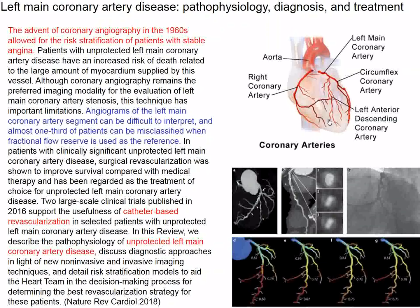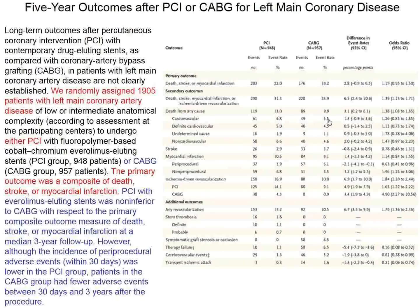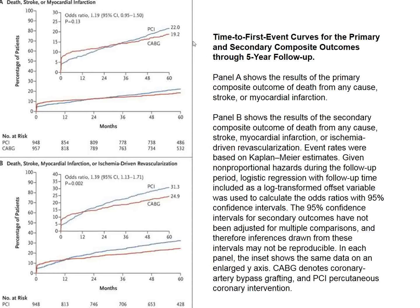As stents and percutaneous interventions improved, this approach was challenged. About 10 years ago, a study was designed randomizing patients with left main coronary artery disease to bypass surgery or percutaneous intervention using everolimus-eluting stents—approximately 1,000 patients in each group. We have already seen one-year results, and now we have five-year results.